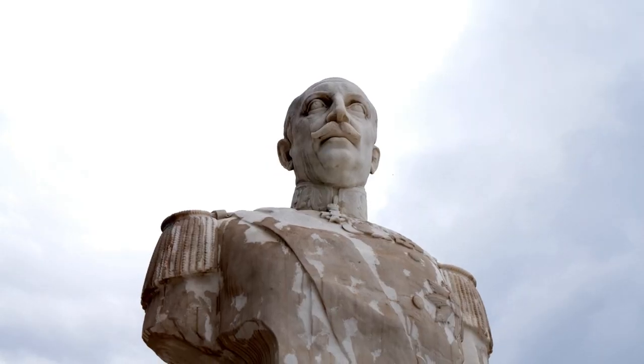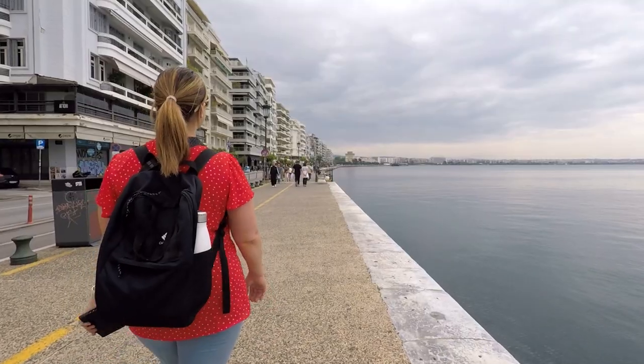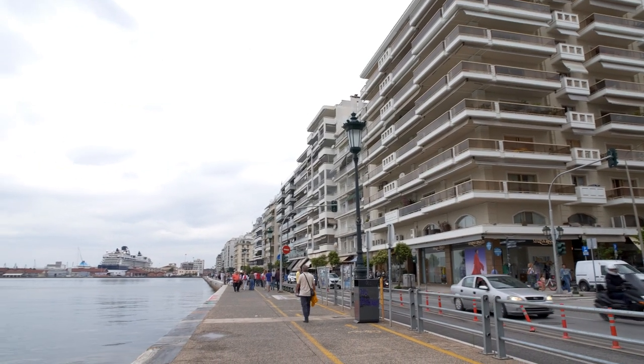We'll be spending the day in the historic city center, walking around everywhere we can on foot. Justin and I started our day walking on Thessaloniki's seaside promenade. It's newly renovated and such a wonderful place to go for a stroll.